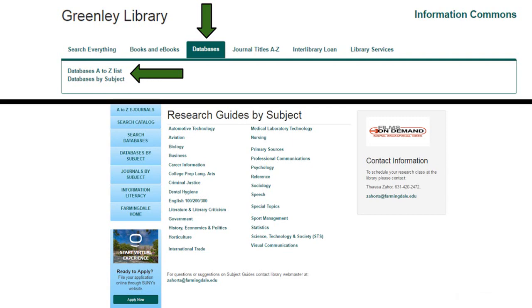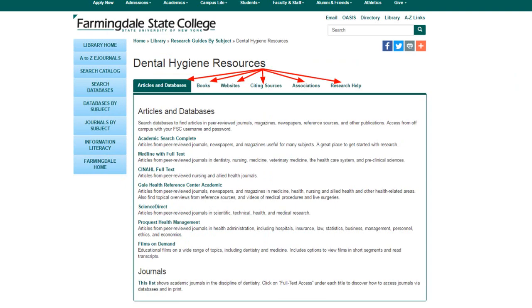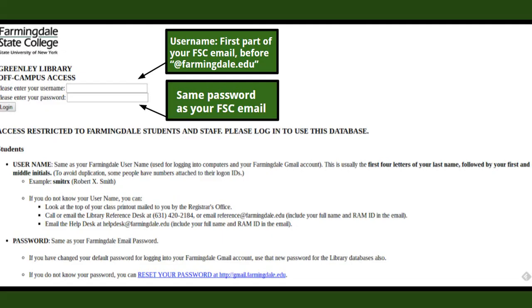It will also be helpful to look at our subject research guides. If we look at one of these guides, you'll find librarian-recommended resources specific to each subject. These resources are broken down into databases, books, web resources, information on citing sources, professional associations, and how to get help with research.